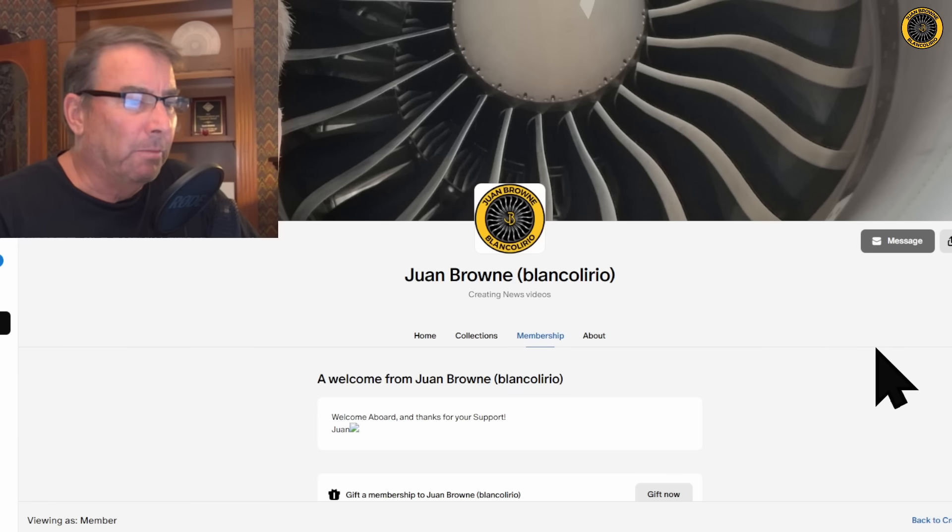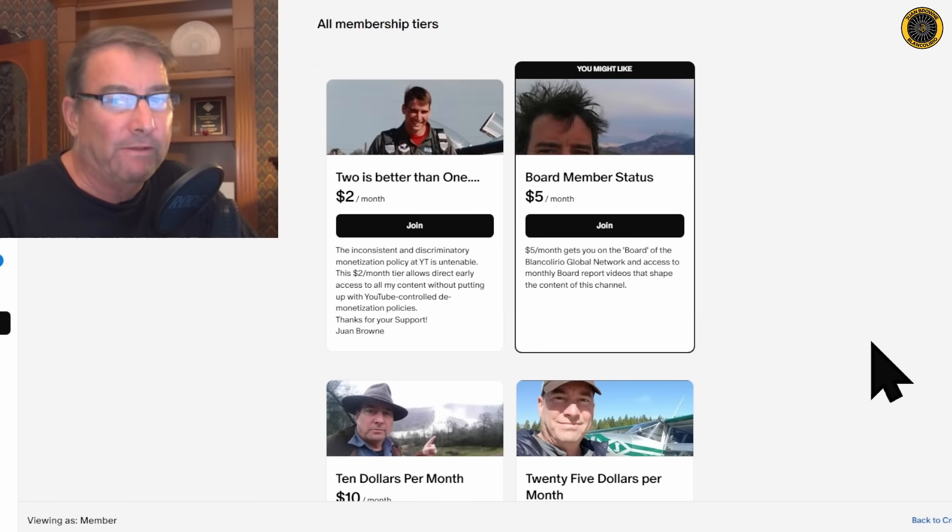My name is Juan Brown. You're watching the Blancolirio channel, and this video is brought to you by viewers like you who support this channel on Patreon. Thank you for your support.